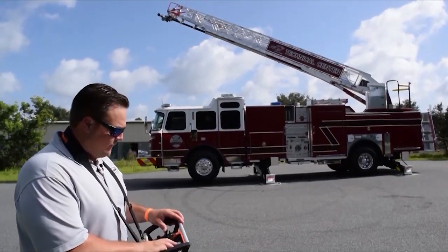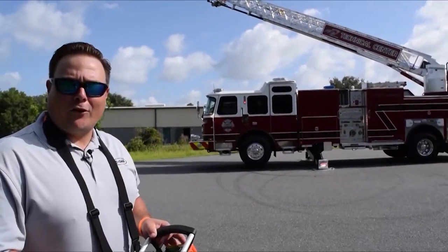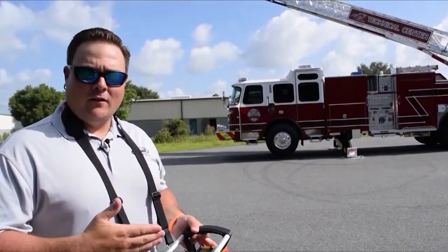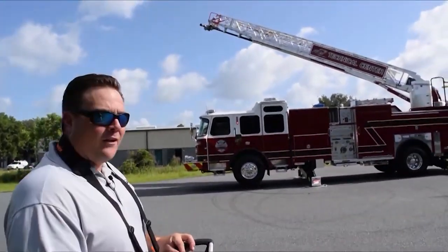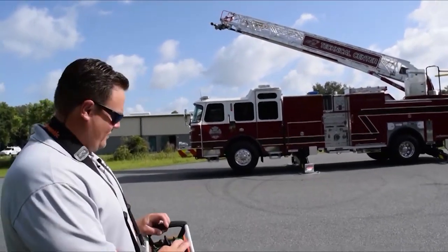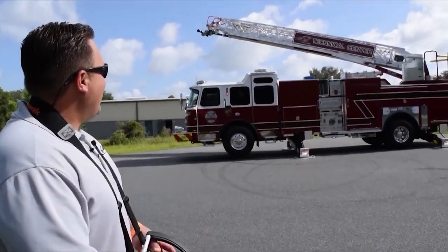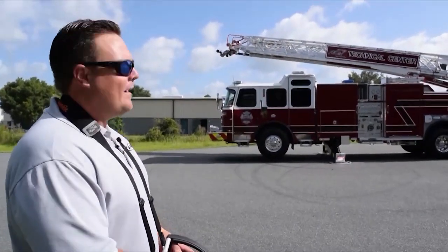From the ground here, I'm able to fly this ladder. All the operations I have at the turntable are right here at my fingertips. I have full monitor controls, full ladder operations — I even have the ability to turn the air horn on and off. Full control of the ladder, full control of the nozzle. And when you're all done for the day, what I can get out of this truck is automatic cradling. With a couple commands, I'm able to raise and lower this thing, and it goes in the cradle all by itself.